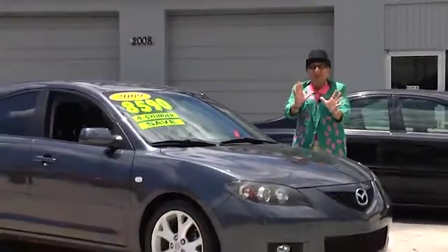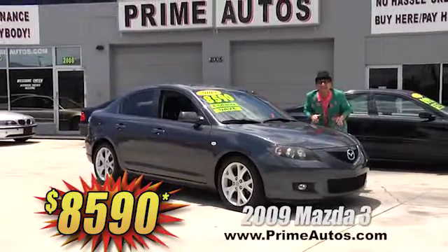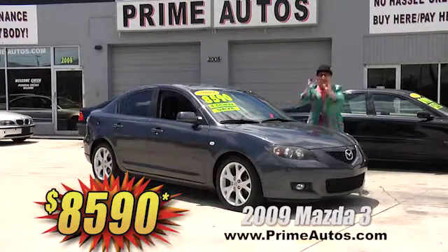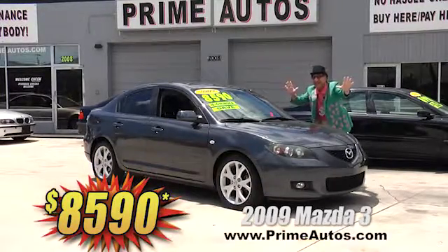The super stylish Mazda 3 sports sedan is a 2009 — yeah, 2009 — and it is loaded with CD, factory alloys, and all the toys. Everyday low price — you ain't gonna believe it — only $8,590.